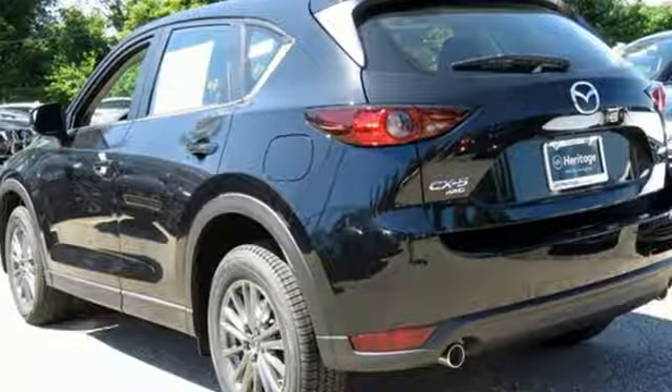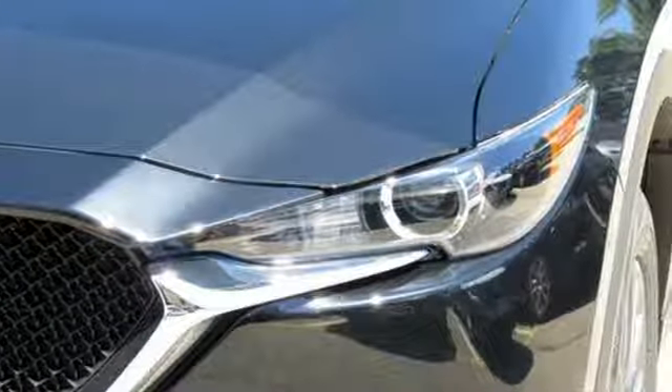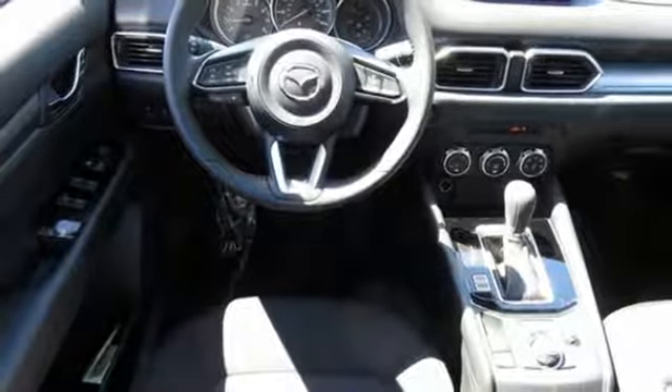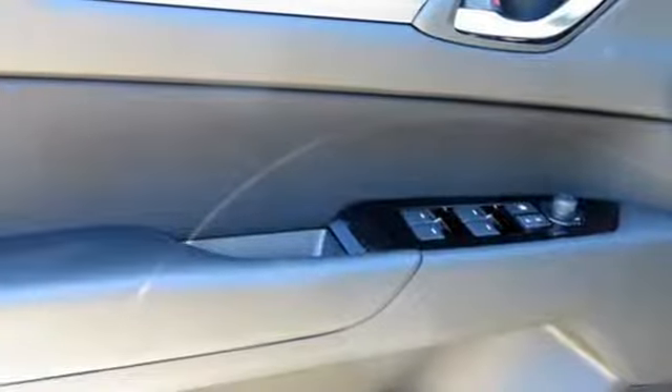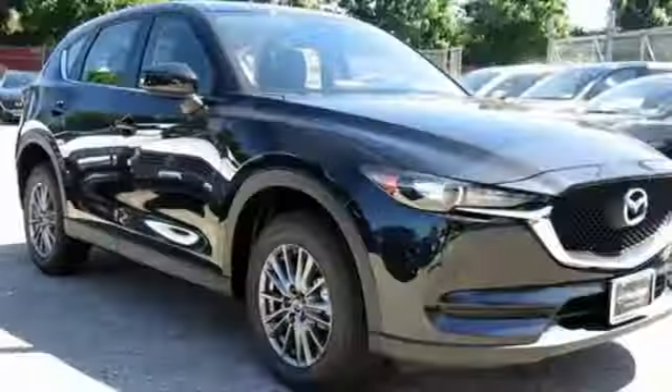And get ready for an impressive combination of features: automatic transmission, air conditioning, Bluetooth wireless audio streaming, Mazda Connect, manual tilting steering column, wireless phone connectivity, external memory control, aluminum wheels, push button start, and LED low and high beam headlights.